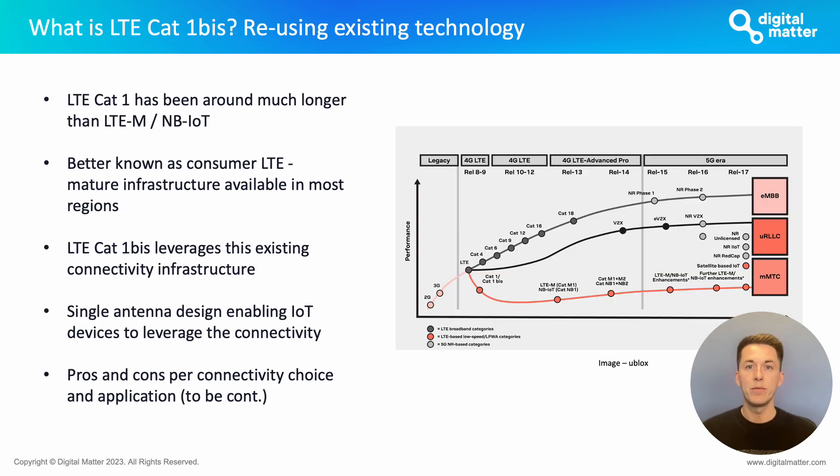A question that has likely jumped to mind is: what exactly is LTE Cat1 BIS? Let's take a step back and talk about LTE Cat1 first, more commonly known as consumer LTE or standard 4G — technology that mobile phones have used for years, rolled out over a very long period of time across the globe. Cat1 BIS leverages this existing network infrastructure through improved standards to allow accessibility to the IoT market, achieved through a single antenna design which reduces power consumption as well as the design size required for an IoT tracker.